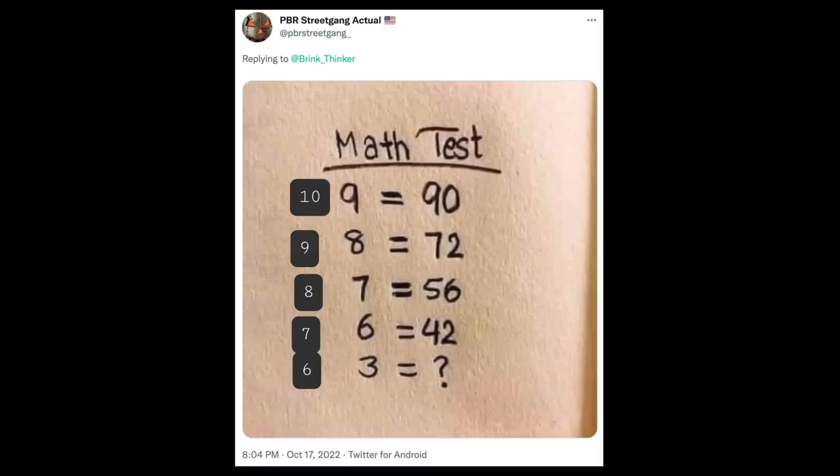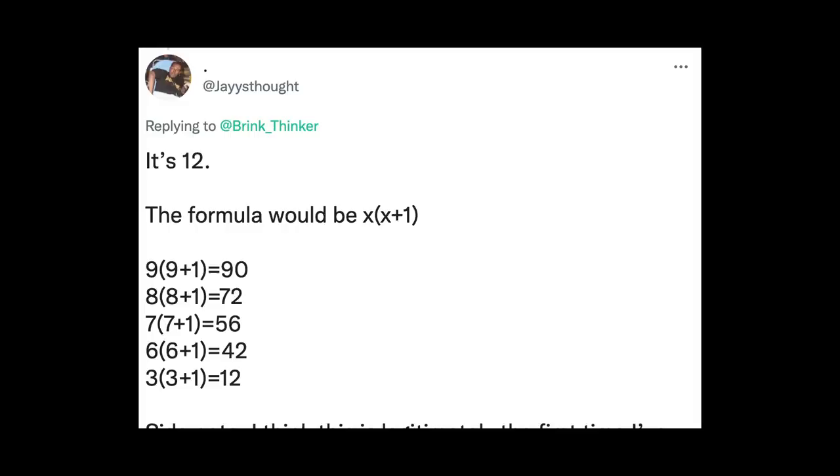Team 18 pointed out that there was a sequence of numbers being multiplied — 10, 9, 8, 7 — and then the next number, 6, would be 6 times 3, which would be 18. Team 12 said that every number is being multiplied by itself plus 1: 9 times 10, 6 times 7, and so 3 times 4 is 12.